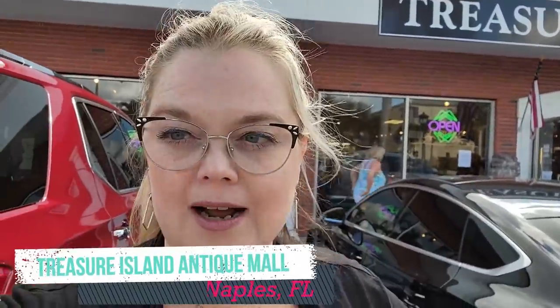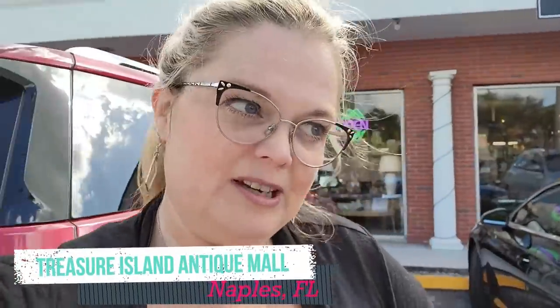Hi friends and welcome back to my channel. Today I am still in Naples, Florida and we're going into Treasure Island Antiques. Never been in it before, Mom's never been in here before. So let's go see what we can find today.